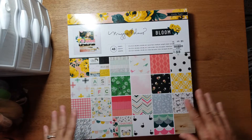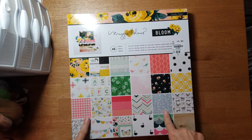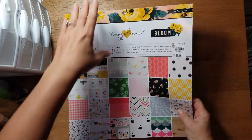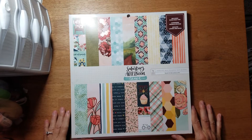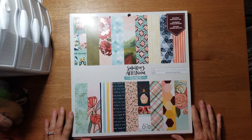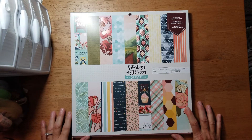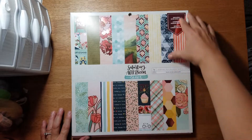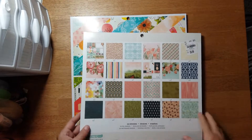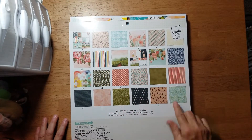I picked up Maggie Holmes Bloom - I've never gotten it before and I thought I could use it in some little journals I want to make. The other thing I was excited about was Saturday Afternoon by One Canoe Two - this was another line I was looking at that I almost bought, and then I thought I'd wait and see if they had it at the expo. But they had it at Tuesday Morning! It's $6.99.